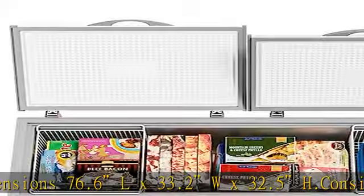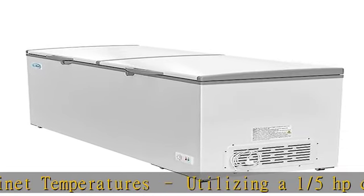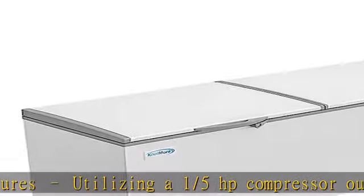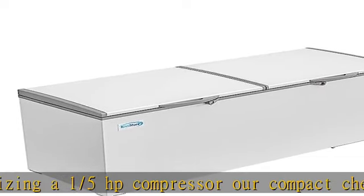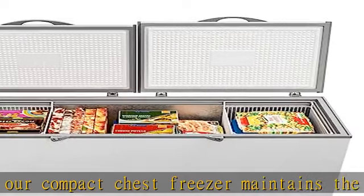Smooth rolling caster wheels: attached to the underside of our deep freezer chest, caster wheels allow you to move your unit effortlessly around a garage, mudroom, or commercial storage area.